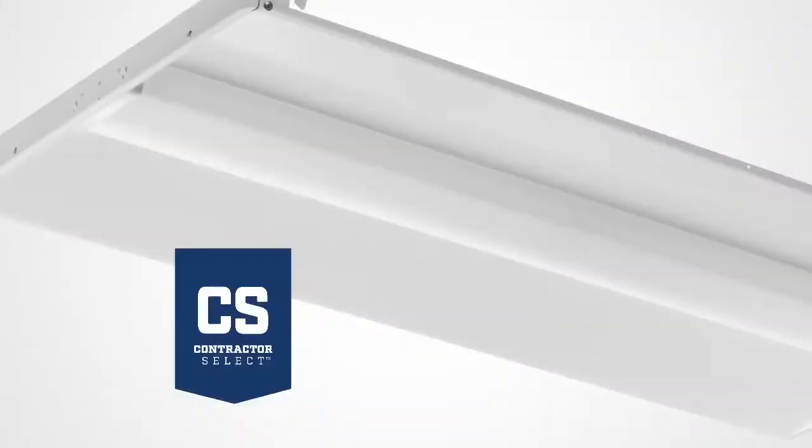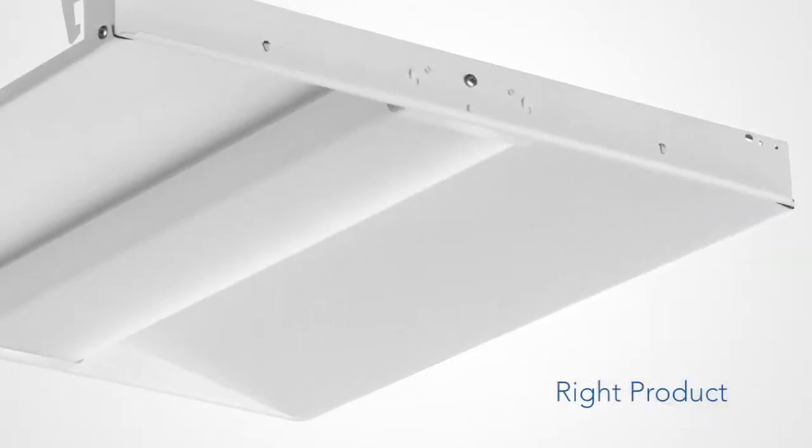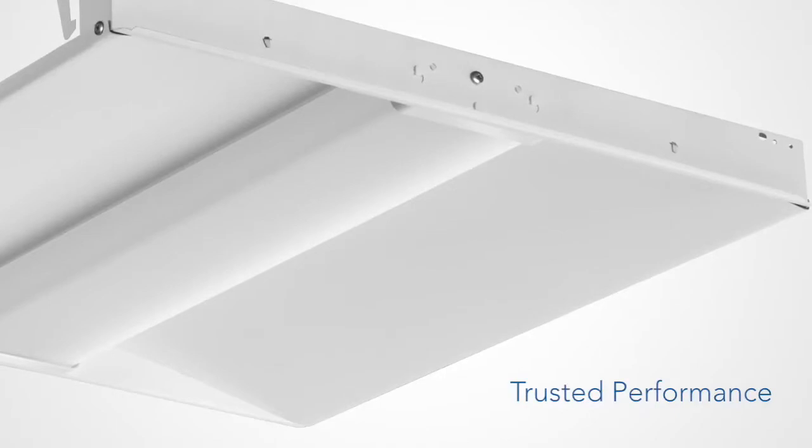The most popular BLC configurations are part of the Contractor Select program. Contractor Select takes the guesswork out of lighting by bringing you the most popular and readily available BLC configurations, backed by the trusted performance of the Lithonia Lighting brand.